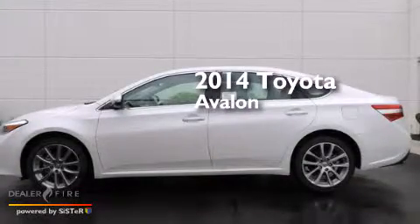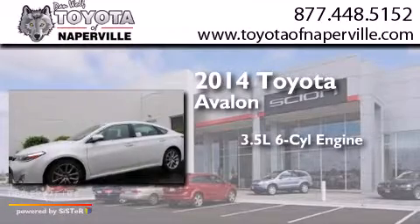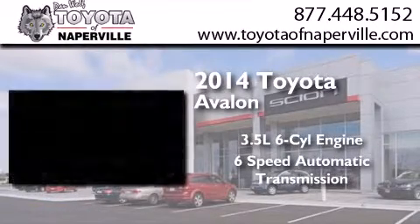This is a brand new 2014 Toyota Avalon. It has a 3.5 liter six-cylinder engine and a six-speed automatic transmission.